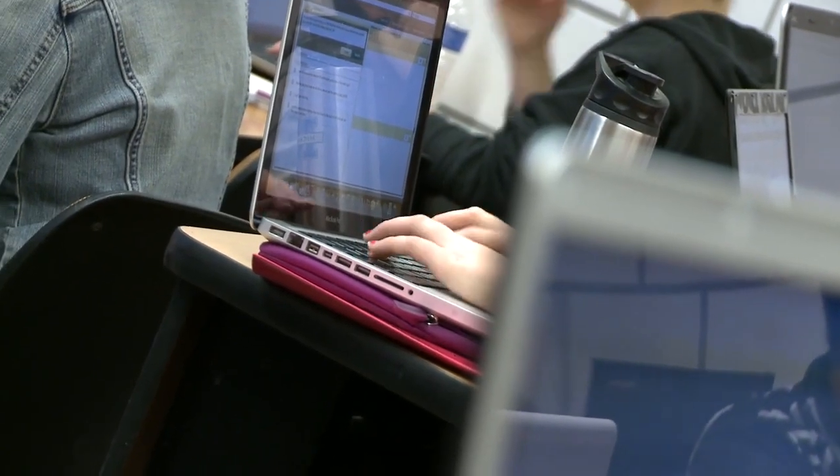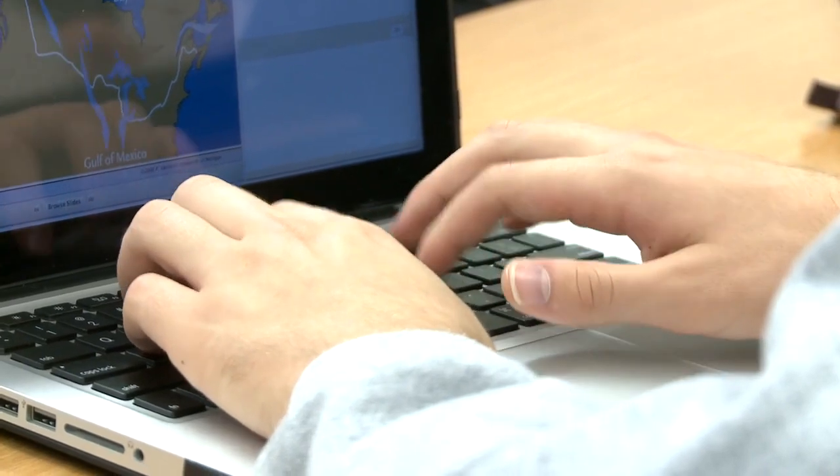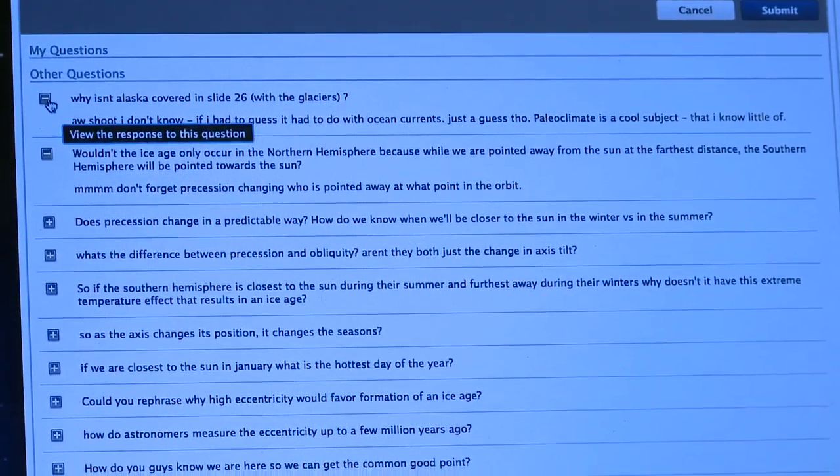It's easy to figure out what information I need and where it is. My studying is more efficient. As long as I have access to a computer, I can get all my notes. We just took a midterm and I definitely would have done a lot worse without the lecture tools as a study tool.